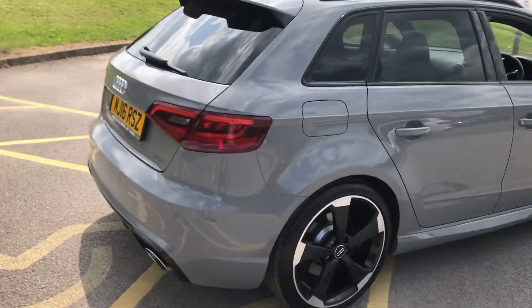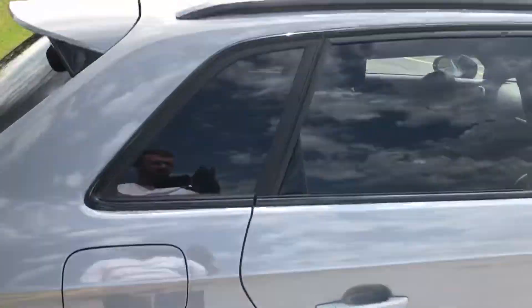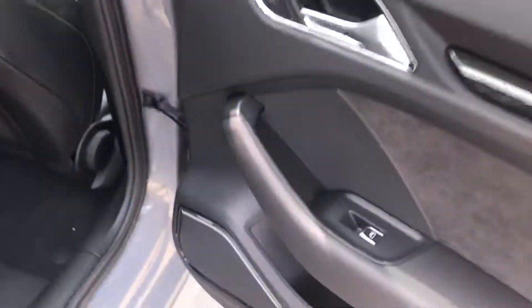Absolutely stunning vehicle. All four of the alloys are completely unmarked. The roof bars really do set off the sport back and contrast nicely with the Nardo grey paintwork. It's got the Bang & Olufsen premium sound system, and the super sport seats are finished in black suede with silver stitching.